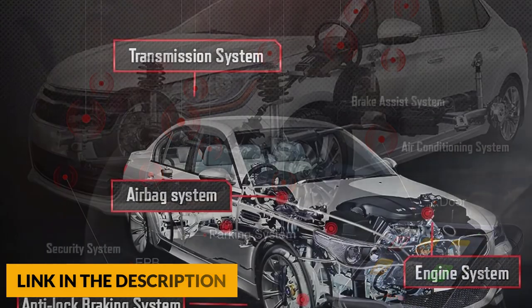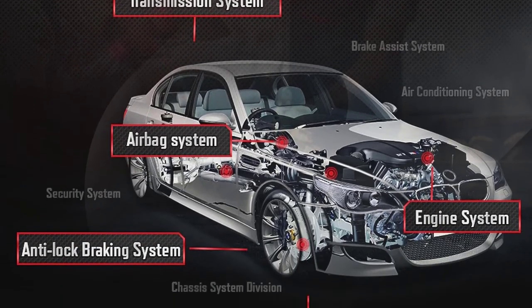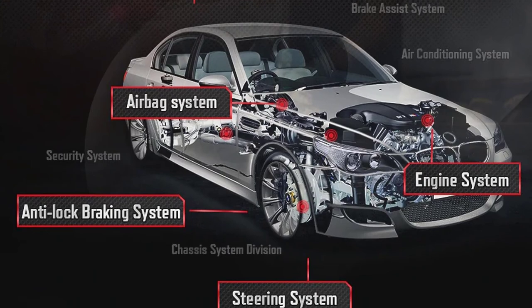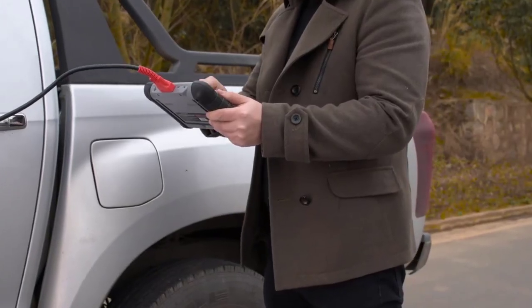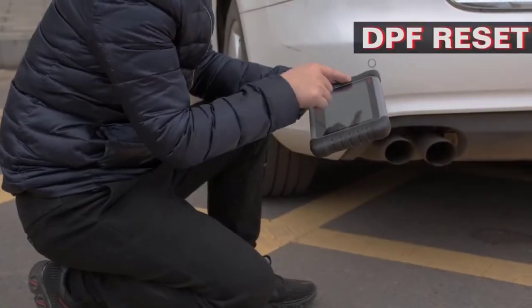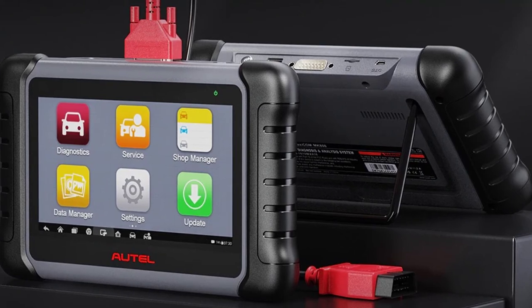Additional reset services include IMMO, sunroof, suspension, AFS headlamp reset, injector coding, throttle adaptation, and more. This diagnostic scan tool is compatible with more than 10,000 US, Asian, and European vehicle makes after 1996.